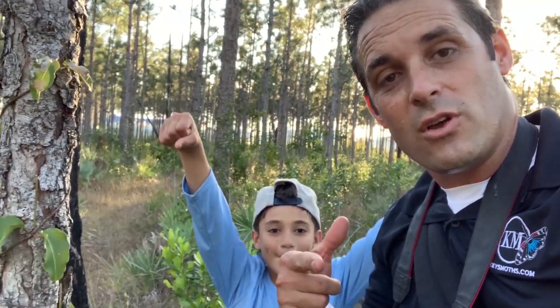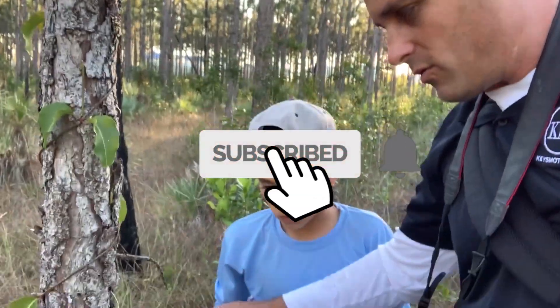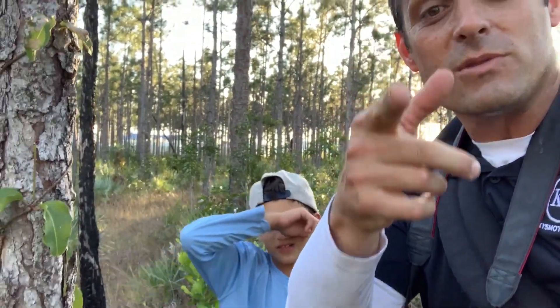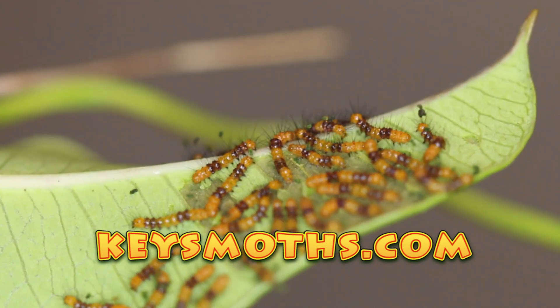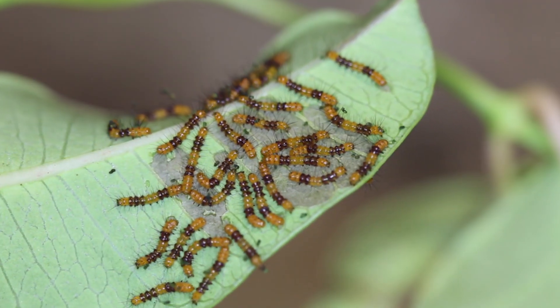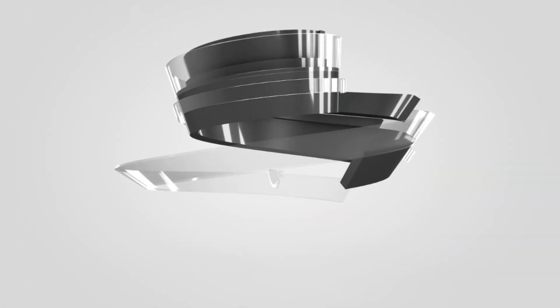We weren't able to show you any adults, but we showed you the habitat, we showed you the environment, and there they are — faithful beauty larvae in the wild, a whole big cluster. Hope you liked the video, hope you learned something — like, subscribe, share it with your friends. This is unbelievable stuff. This is what moth dreams are made of. Enjoy South Florida, guys, take care!